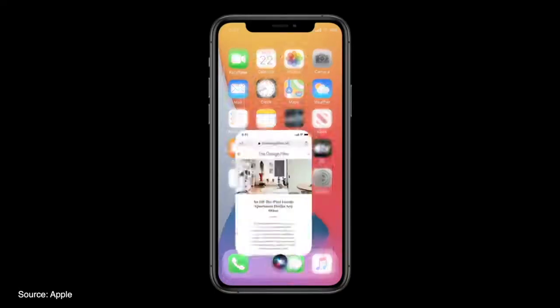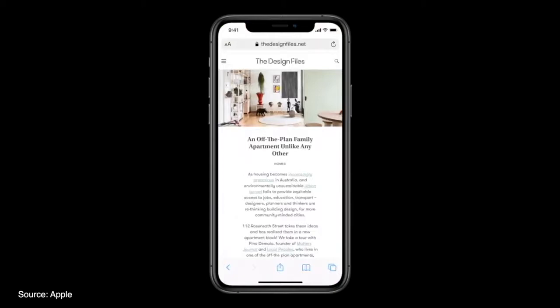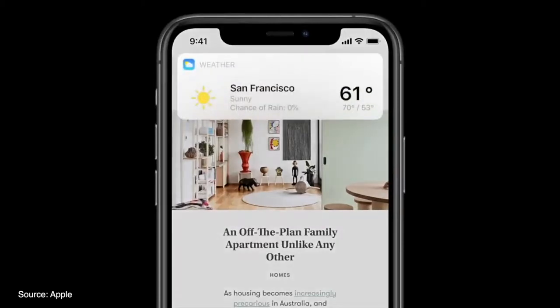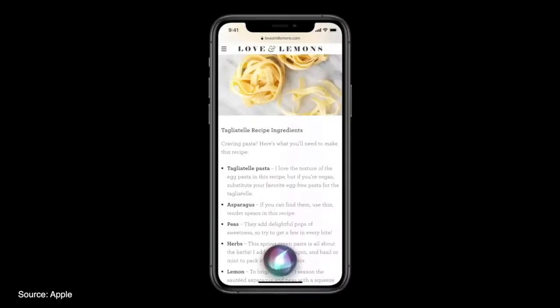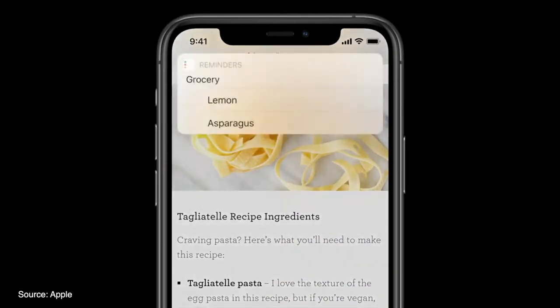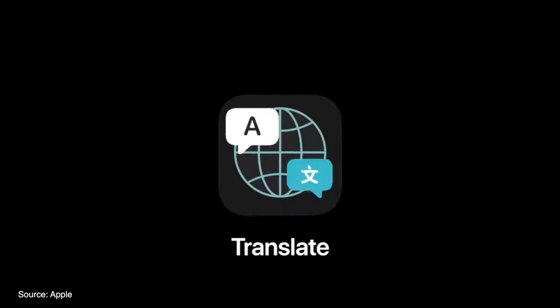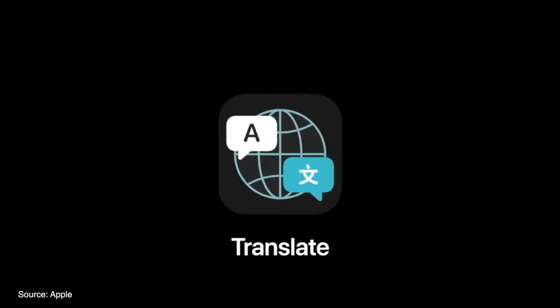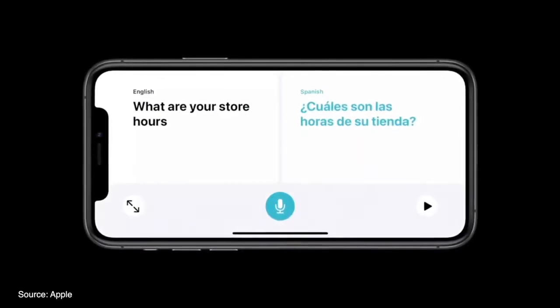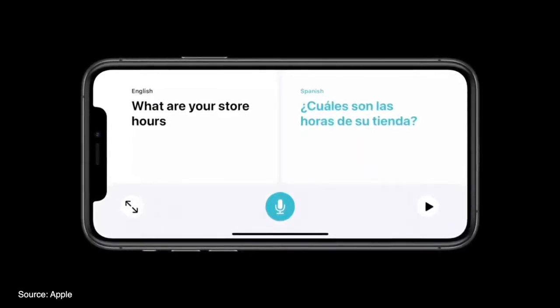Siri now pops up at the bottom but stays out of the way of the rest of the screen. For example, if you ask for weather updates, a notification appears at the top instead of taking up your entire screen. You can even ask Siri to send an audio message to your friends and family. There is a new Translate app coming to iOS 14 that can work completely offline and offer a side-by-side conversation mode for assistance with speaking to others in a foreign country while traveling.